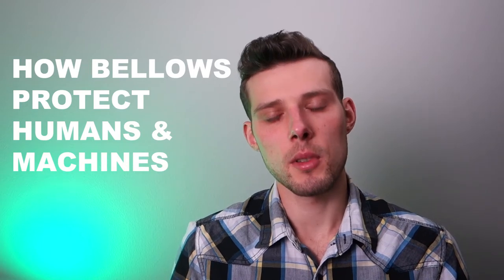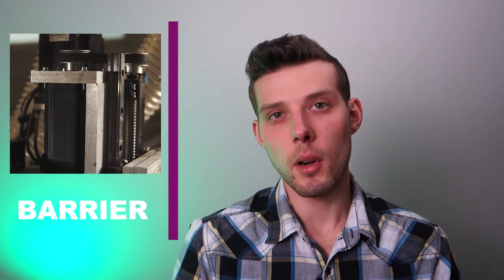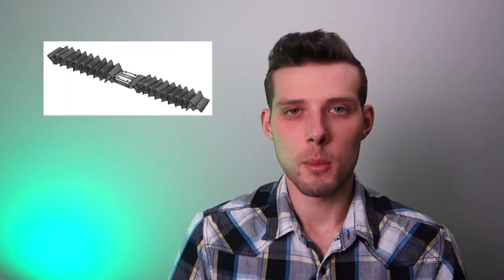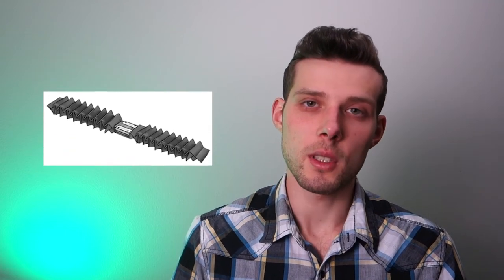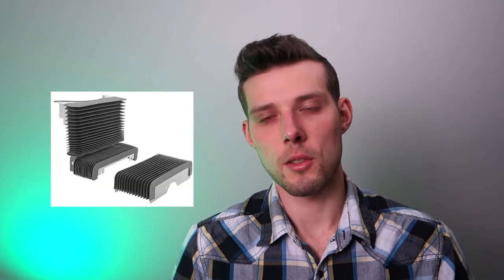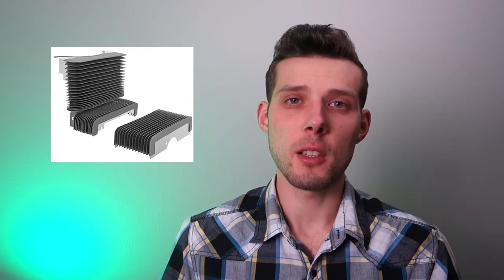Bellows protect humans and machines by placing a cover or a physical barrier between the moving parts and the rest of the machine. Because parts are constantly moving relative to each other, bellows covers are flexible so that they can expand and contract as parts move. Most bellows are shaped like an accordion, which allows them to expand and contract without taking up a lot of space.